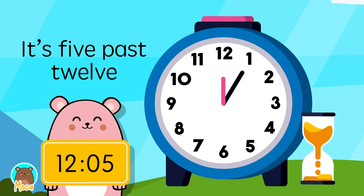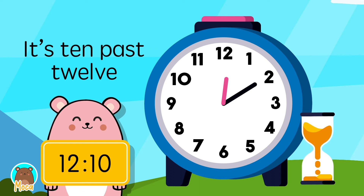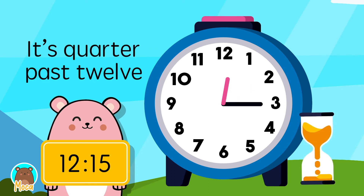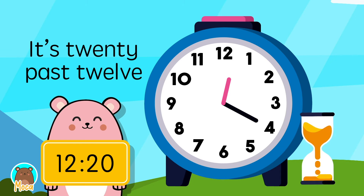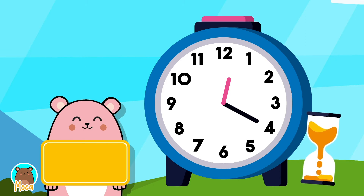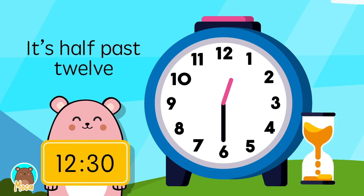It's 5 past 12. It's 10 past 12. It's quarter past 12. It's 20 past 12. It's 25 past 12. It's half past 12.